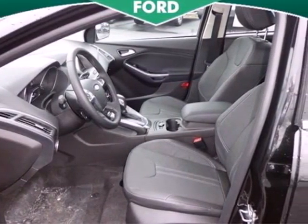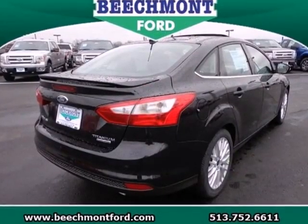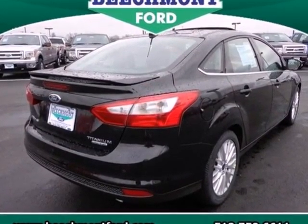Aggressive style, smart design and economy savvy — that's the all new 2013 Ford Focus. Test drive it today.